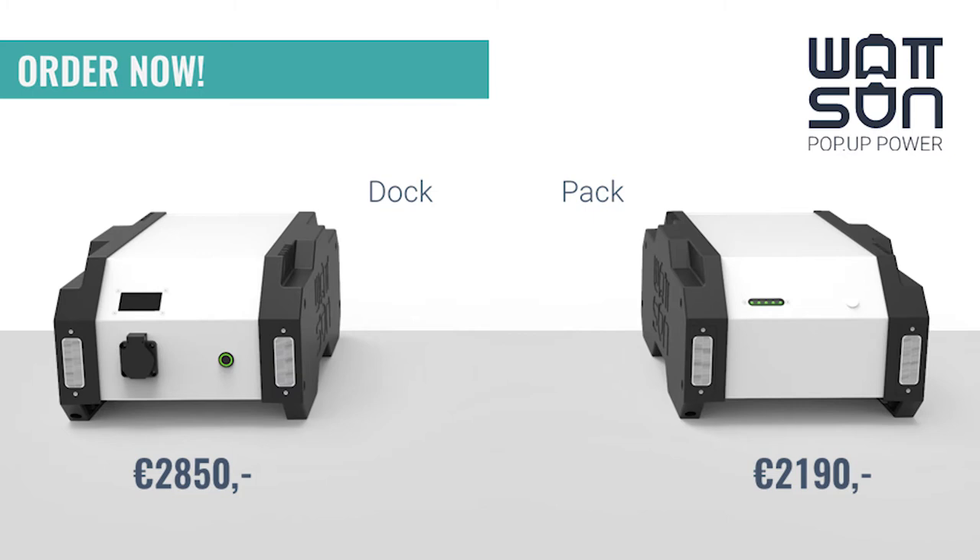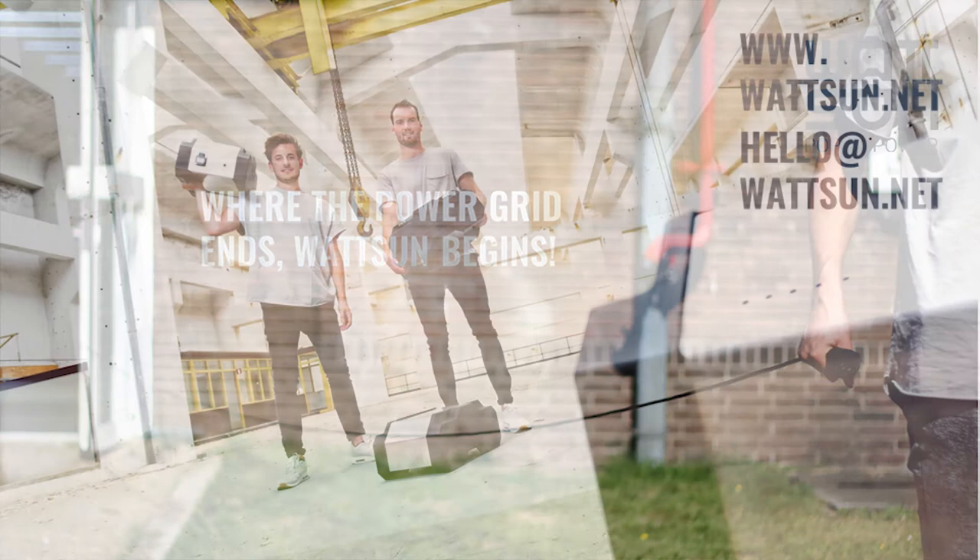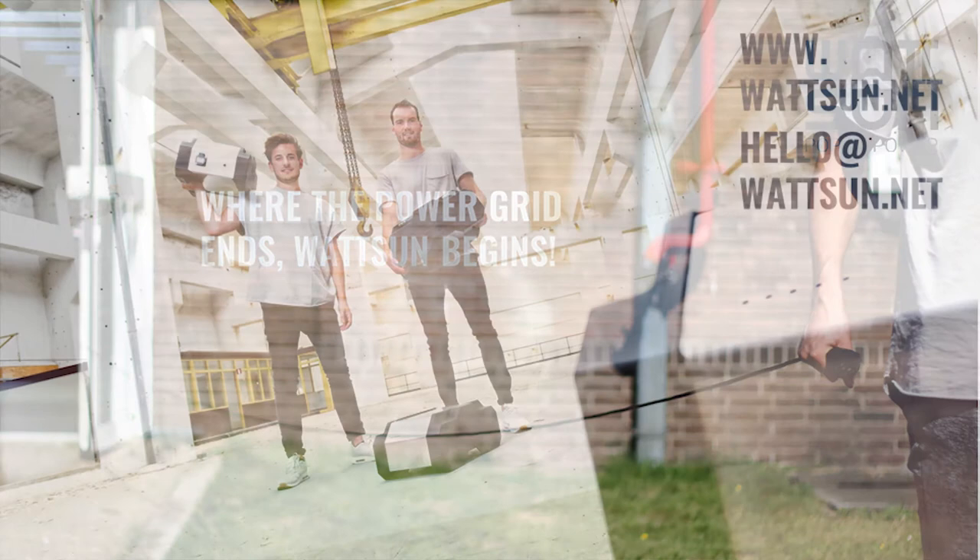Our first product launched early 2019. Are you interested? You can order now. Remember: where the power grid ends, Watson begins. If you need more information, come to our booth or visit our website. Thank you very much.